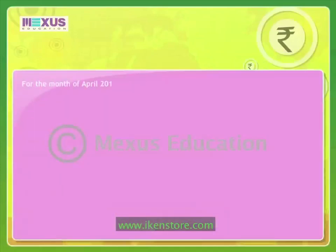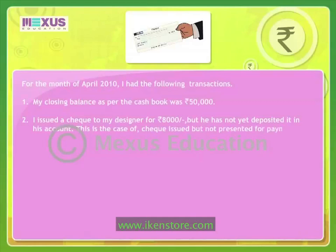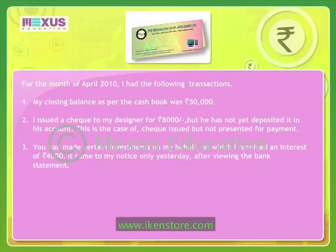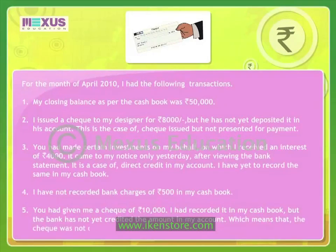For the month of April 2010, I had the following transactions. My closing balance as per the cash book was Rs. 50,000. I issued a check to my designer for Rs. 8,000, but he has not yet deposited it in his account — this is the case of a check issued but not presented for payment. You had made certain investments on my behalf on which I received an interest of Rs. 4,000, which came to my notice only after viewing the bank statement — a case of direct credit in my account. I have yet to record the same in my cash book. I have not recorded bank charges of Rs. 500 in my cash book. You had given me a check of Rs. 10,000 which I had recorded in my cash book, but the bank has not yet credited the amount — the cheque was not collected by the bank.